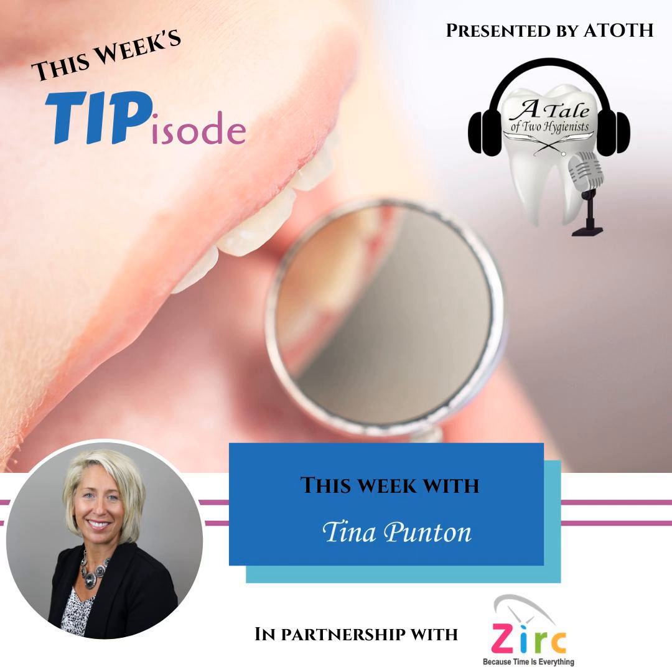Hello everyone, my name is Tina. I'm a dental hygienist by trade and an account executive with Special Markets here at Zerk Dental Products. I help support dental reps and clinical teams to educate our end users on all the products and services that Zerk has to offer, to help make dental teams safer, happier, and more efficient.